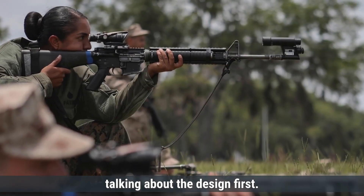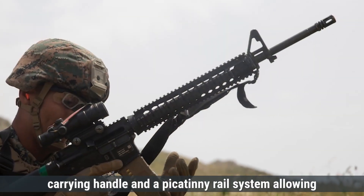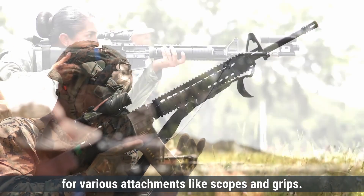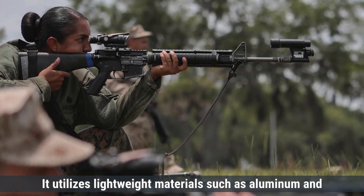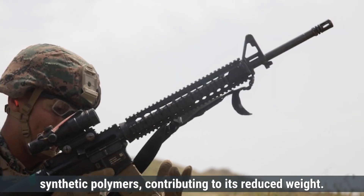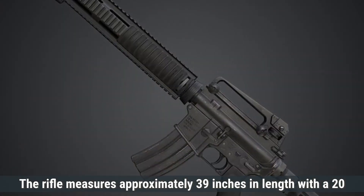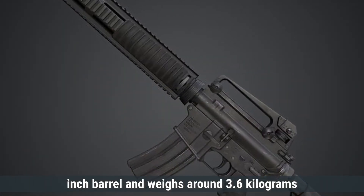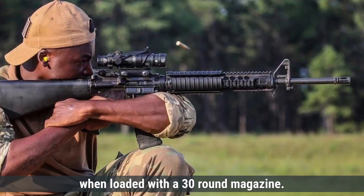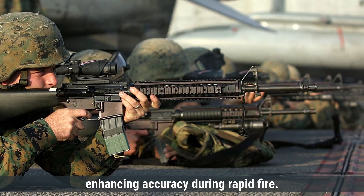Talking about the design first, the M16A4 features a modular design with a detachable carrying handle and a Picatinny rail system, allowing for various attachments like scopes and grips. It utilizes lightweight materials such as aluminum and synthetic polymers, contributing to its reduced weight. The rifle measures approximately 39 inches in length with a 20-inch barrel and weighs around 3.6 kilograms when loaded with a 30-round magazine. Its straight-line stock design helps manage recoil.